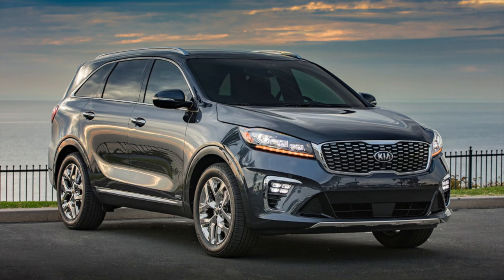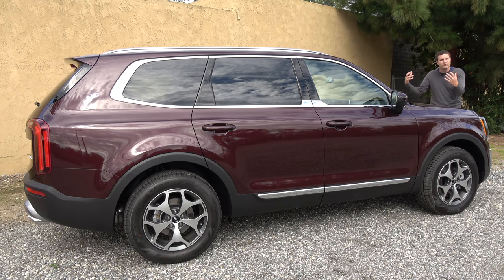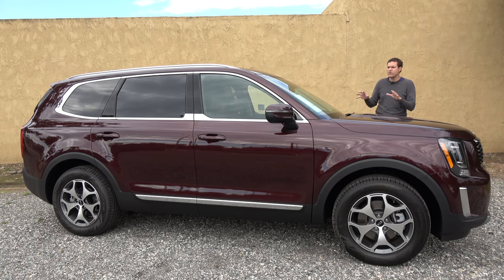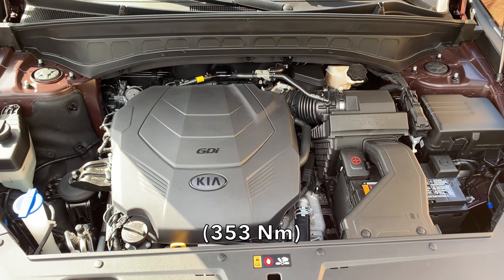To be clear, Kia already has the Sorento family crossover, which has three-row seating, but the Sorento is smaller than the Telluride, and that third row is pretty tight. The Telluride is designed to address that complaint with more interior space and more power, making it a firm rival to competitors like the Honda Pilot, the Toyota Highlander, and the Ford Explorer, which sell in the bazillions. Like most of those vehicles, the Telluride comes standard with a V6 — a 3.8-liter V6 that makes 290 horsepower and 260 pound-feet of torque, which are pretty healthy numbers.